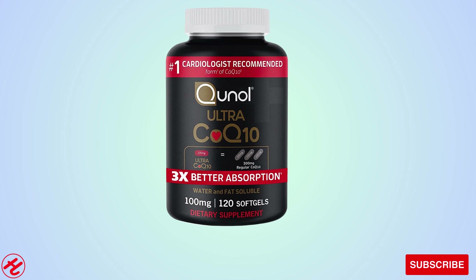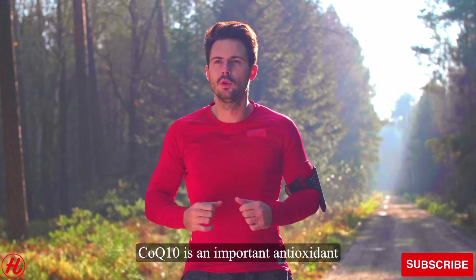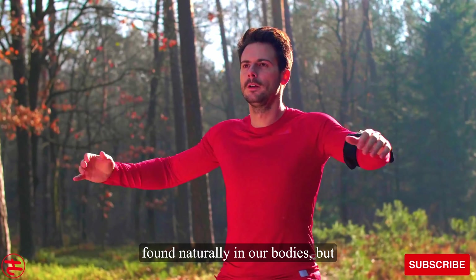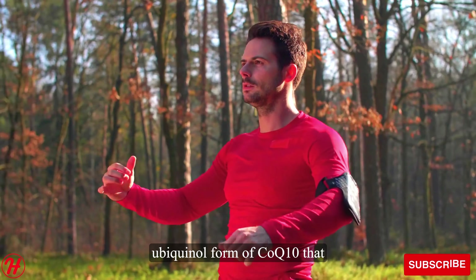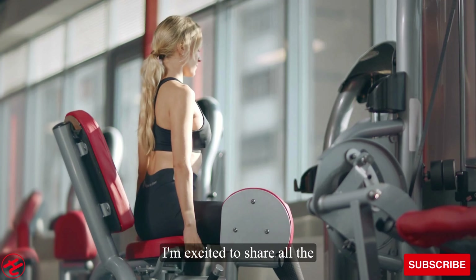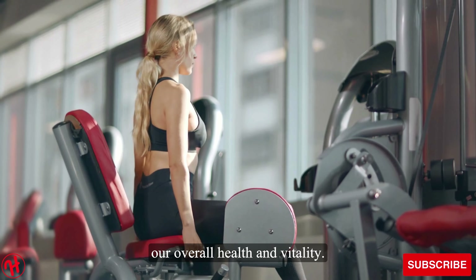Hello everyone and welcome. Today we're going to take a deep dive into the nutritional supplement Quinol Ultra CoQ-10. CoQ-10 is an important antioxidant found naturally in our bodies, but levels tend to decline as we age. Quinol utilizes the superior ubiquinol form of CoQ-10 that is far more readily absorbed. I'm excited to share all the ways this supplement can provide antioxidant power and support our overall health and vitality.